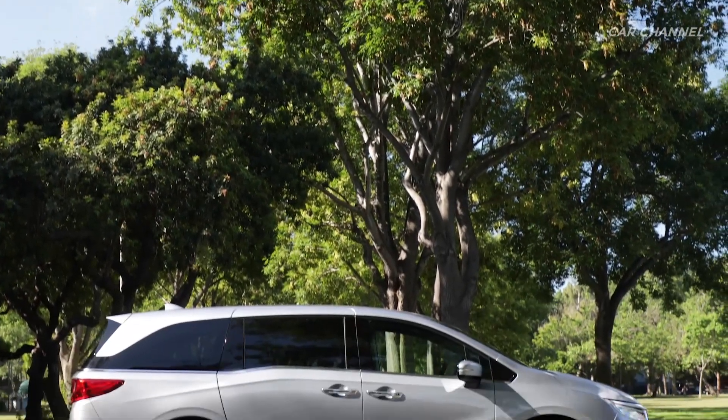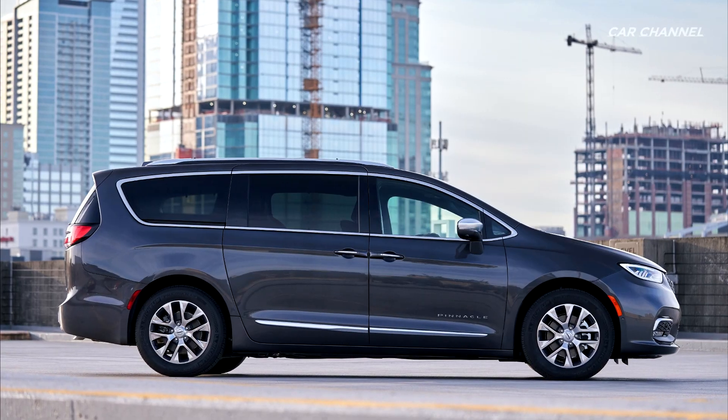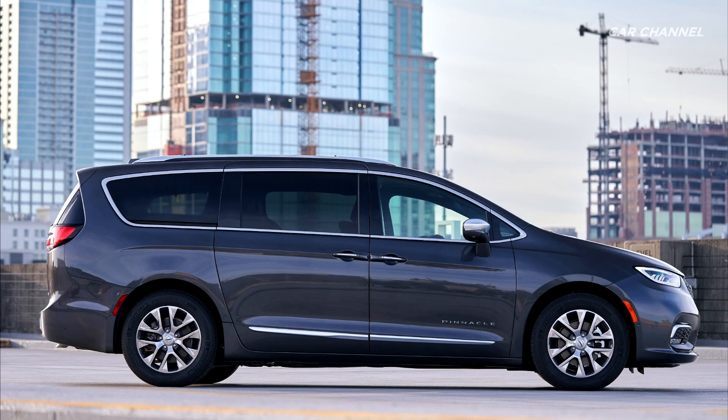The Honda Odyssey is 24mm longer and 88mm wider, but is 10mm lower than the Chrysler Pacifica, which has a wheelbase 89mm longer than the Odyssey.